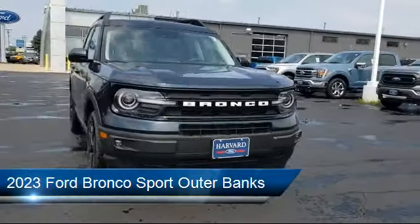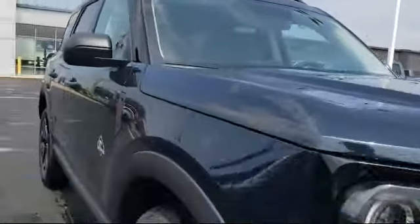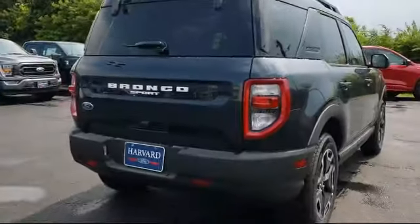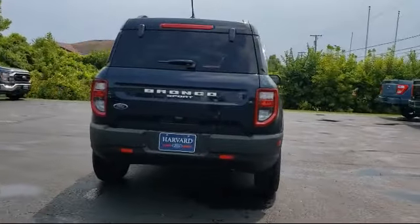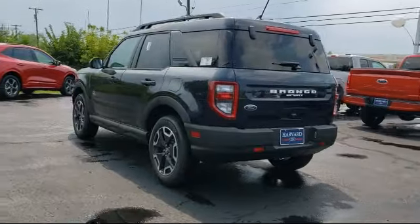It comes equipped with Smart Device Integration, Driver Monitoring, Leather Seating, Seat Memory, Bluetooth Smartphone Integration, 4WD, Lane Keep Assist, Leather Steering Wheel with Auto Tilt-Away, MP3 Player, and Lane Departure Warning.